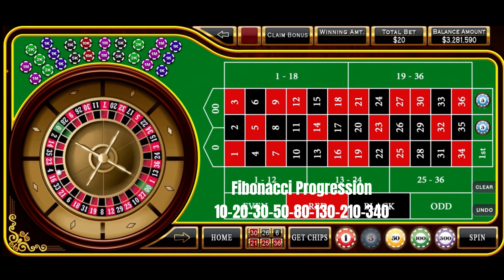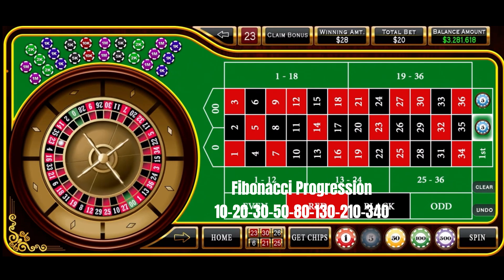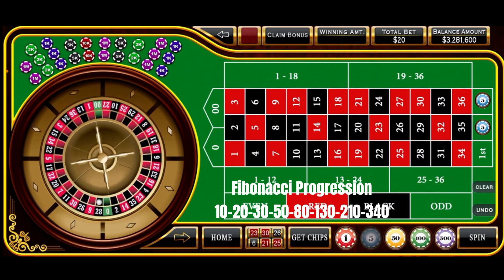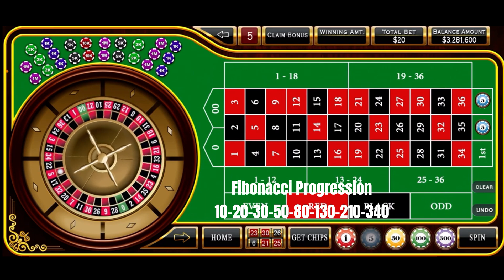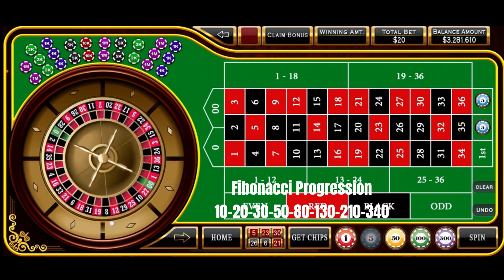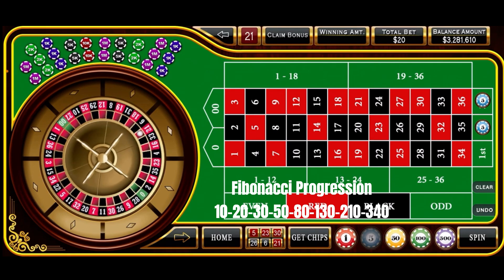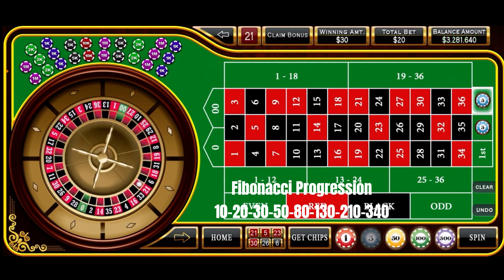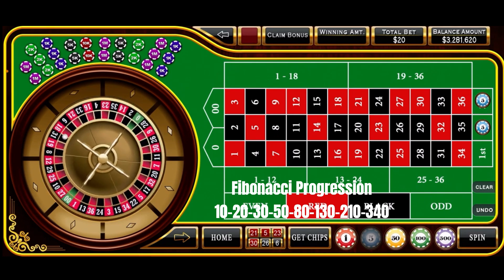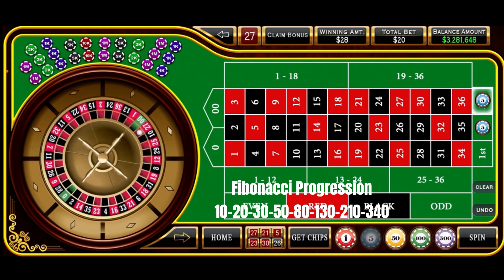And we continue to grind out these small wins, just got to keep them going. 23 red is a second column hit — puts us at $1,620. Spinning again: 5 red — second column hit, another $10, puts us at $1,630. And 21 red — a third column hit, puts us at $1,640. Now we just really need one more hit to reach our session goal. 27 red — and that's a third column hit, and that will do it. That puts us at $1,650.